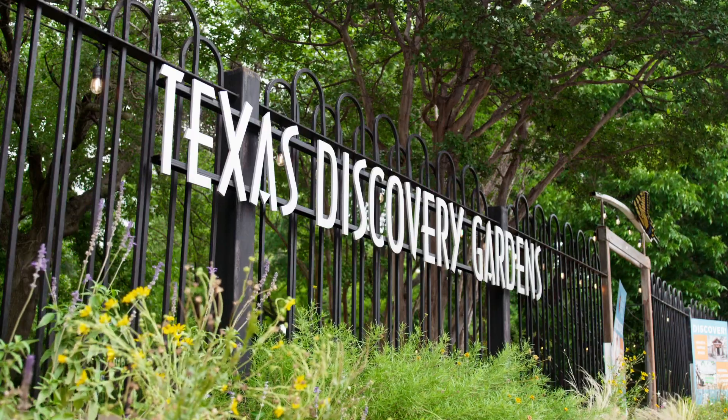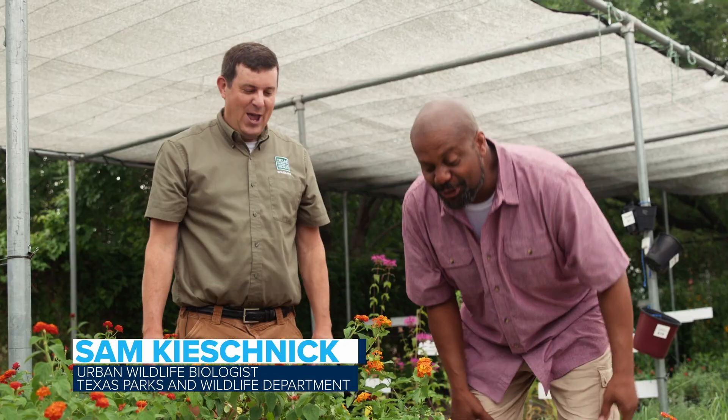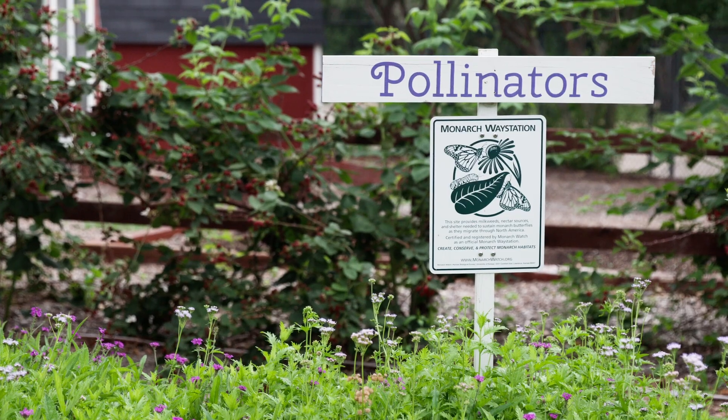Today, we're at Texas Discovery Gardens talking with Sam, an urban wildlife biologist with the Texas Parks and Wildlife Department, an expert on native plants that attract our little pollinator friends. North Texas, heat of summer — why are these a good idea?